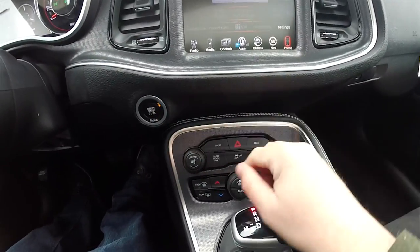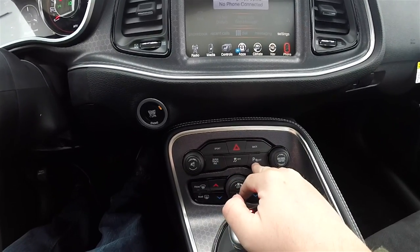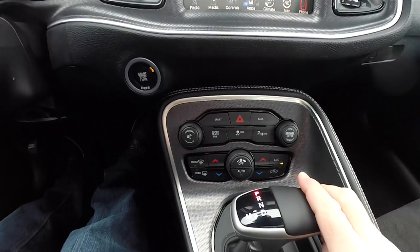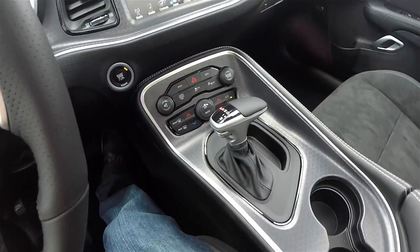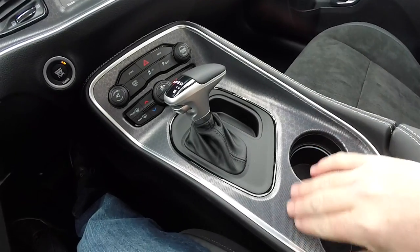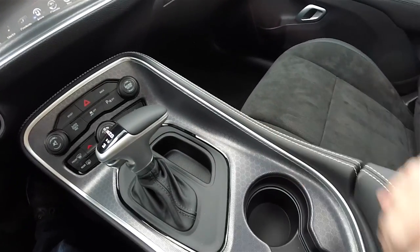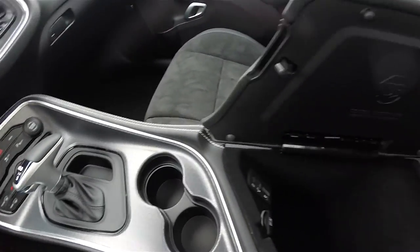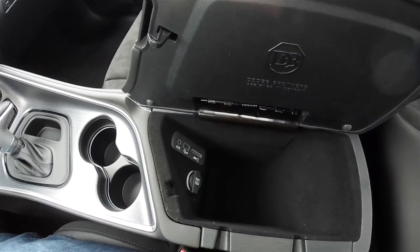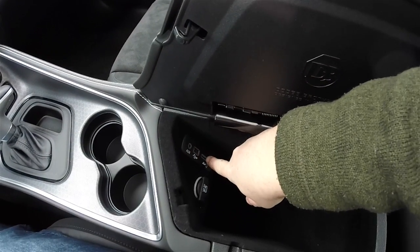Moving down, there is push button start, sport mode, Super Track Pack mode, stability control, and ParkSense parking sensor switches. There are also redundant audio controls, climate control, and illuminated front cupholders. The console features a hectic mesh pattern trim with accent stitching. Inside the center console armrest, you have Uconnect inputs: auxiliary, USB port, and SD card.